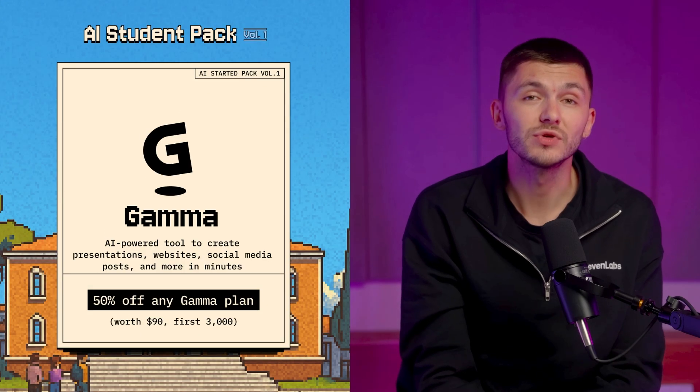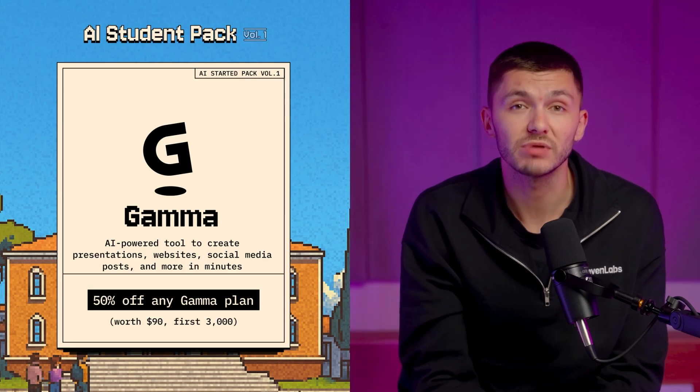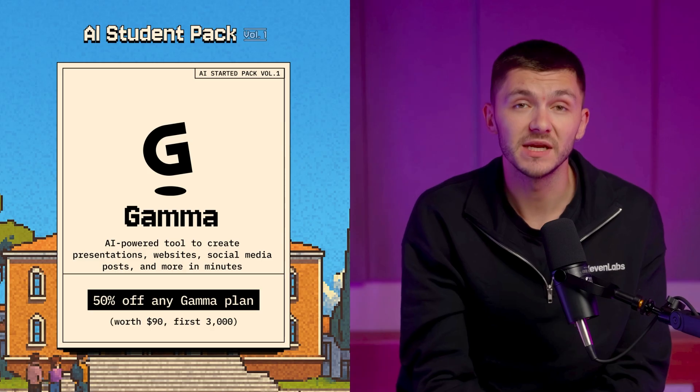We then have a presentation app called Gamma, which is an AI-powered tool to create presentations, websites, social media posts, and more in minutes.